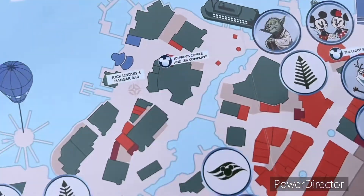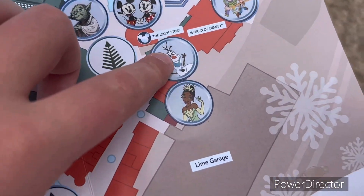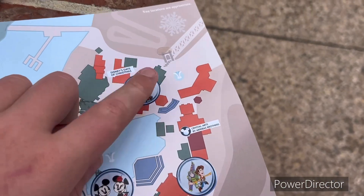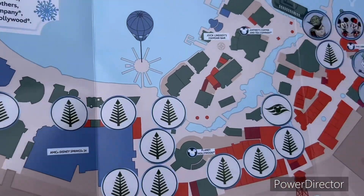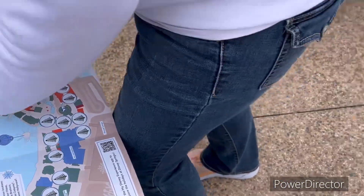So we've got: Star Wars (aka Yoda), Mickey and Minnie, Frozen (aka Olaf), Princess and the Frog (aka Tiana), Toy Story (aka Buzz and Woody), and a Toy Story one. We've got lots more to go — I don't know if we'll find all of them because this would be a long video.